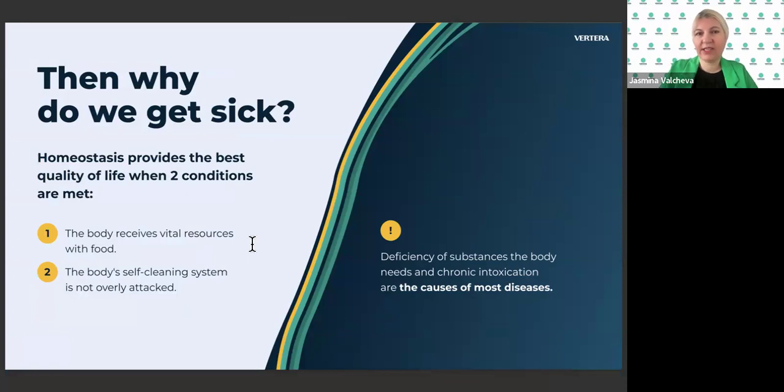It's our birthright to be in homeostasis, but then why do we get sick? Do our bodies really receive the vital resources from food? Our body's self-cleaning system is being attacked by the food we eat, the air we breathe, the water we drink. The deficiency of substances the body needs leads to chronic intoxication, and these are the causes of all diseases.